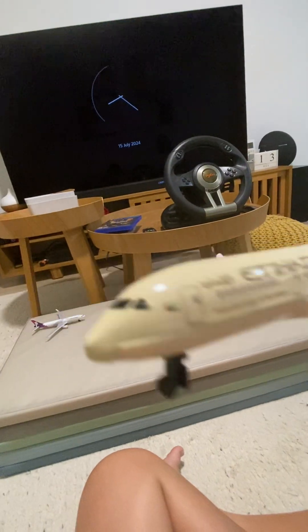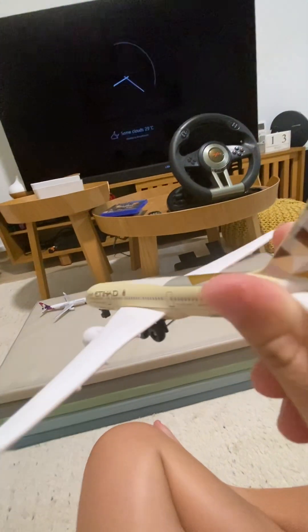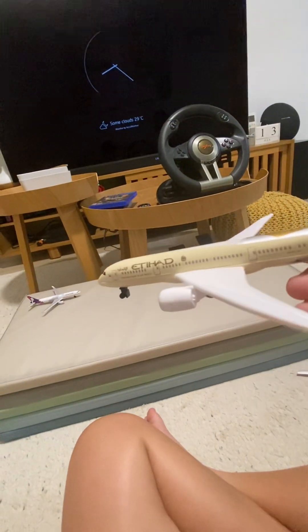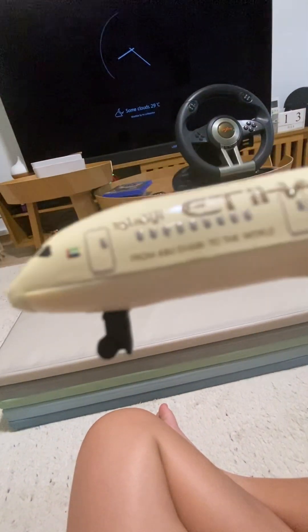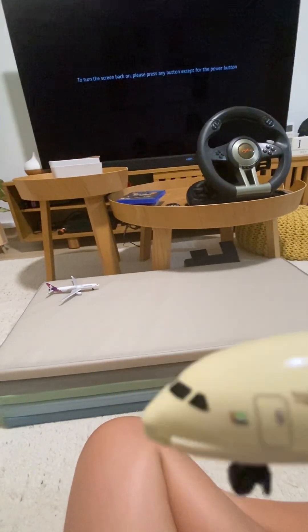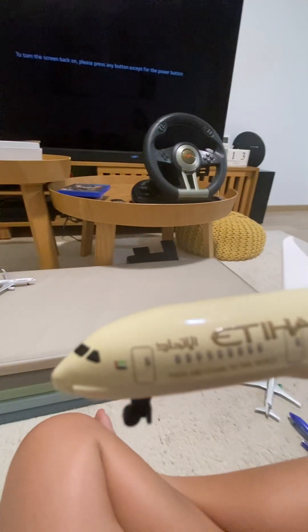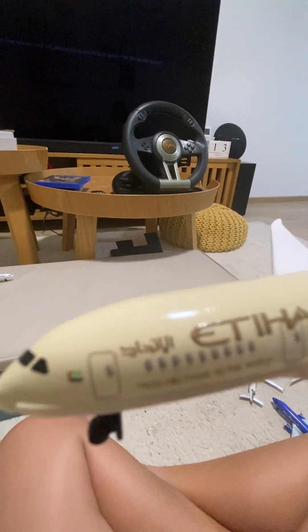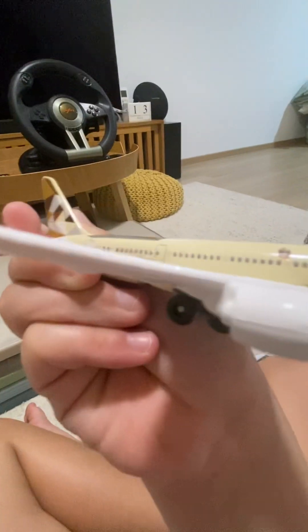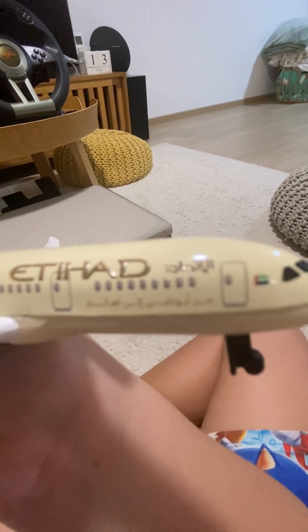Two more — we have Etihad Airways, the best airlines in the world, with the 787 Dreamliner. I like all these signs. If you can't see the words, it says 'From Abu Dhabi to the World,' and this is how they say it in Arabic.